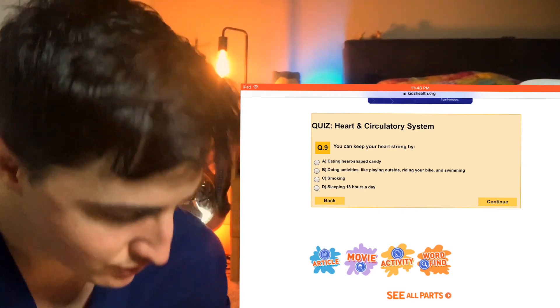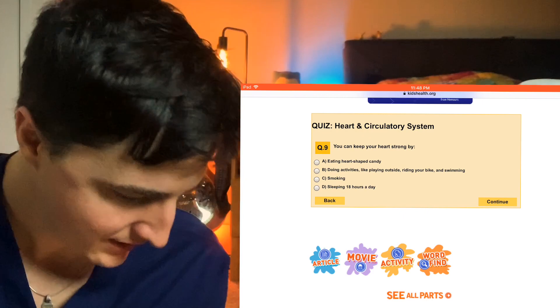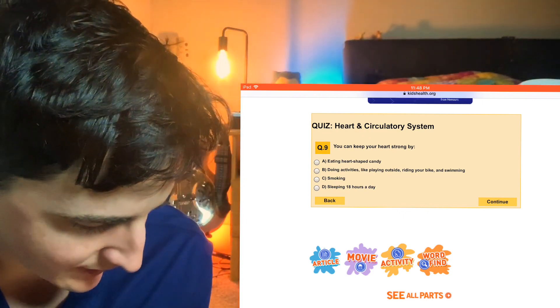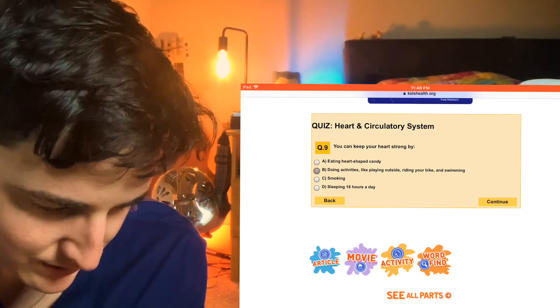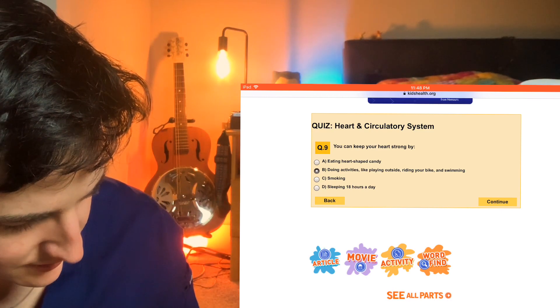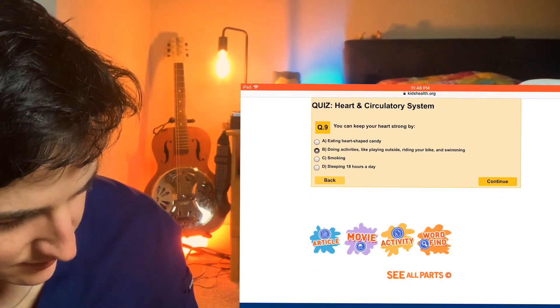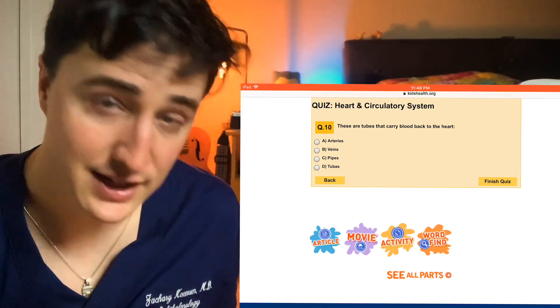You can keep your heart strong by eating heart-shaped candy — that may do the opposite — doing activities like playing outside, riding your bike, and swimming, smoking, or sleeping 18 hours a day. I'm going to go with doing activities, playing outside and riding your bike. The heart's a muscle — you exercise it with aerobic activity, that's going to keep it strong.